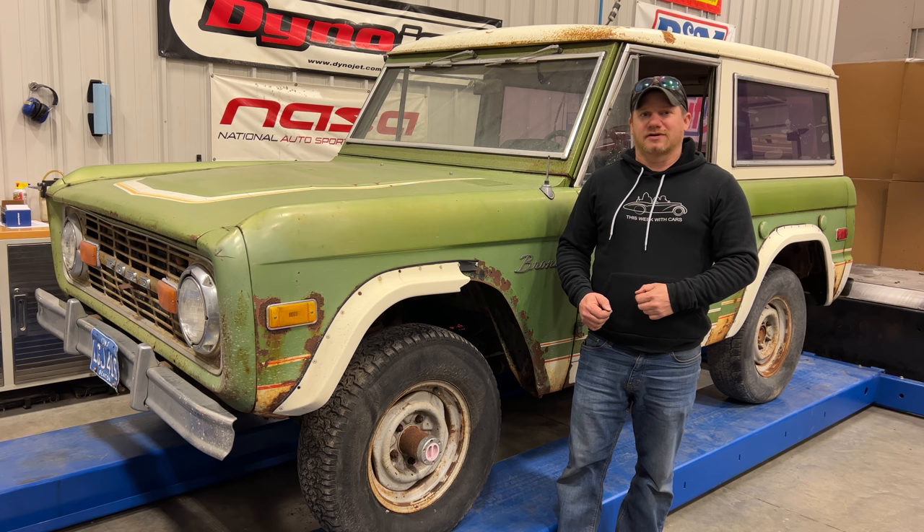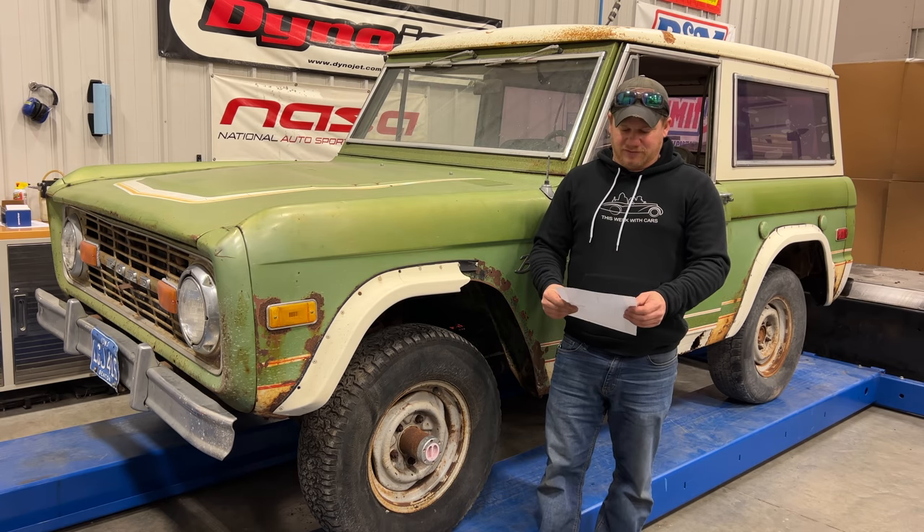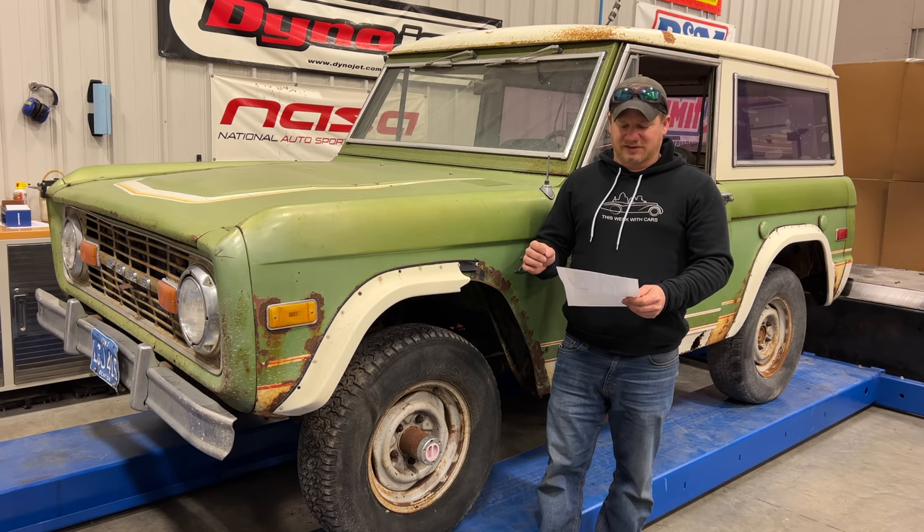I'm Steve for This One with Cars, and this is a 1976 Ford Bronco that has been sitting in a barn for 30 years. I have here the original sales invoice. This is a very highly optioned Bronco — again, this is a 1976. It has an automatic transmission,